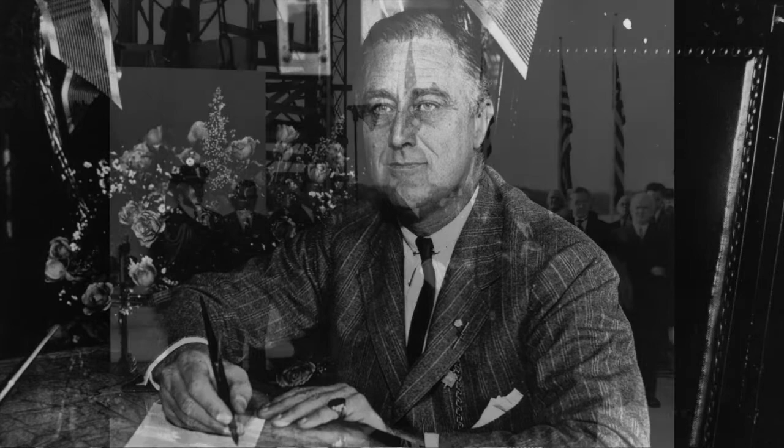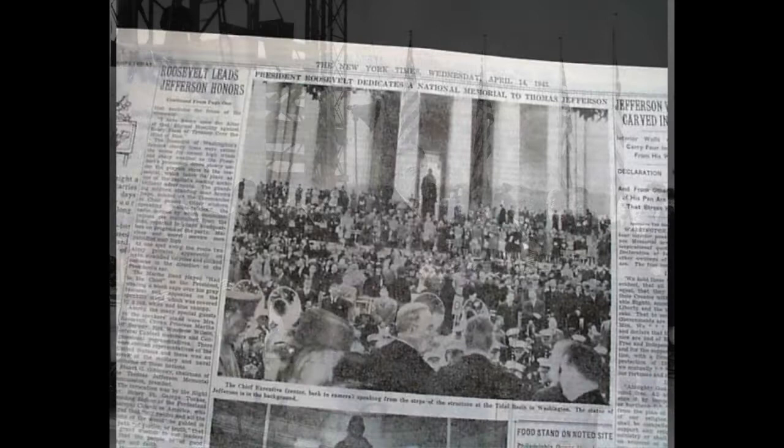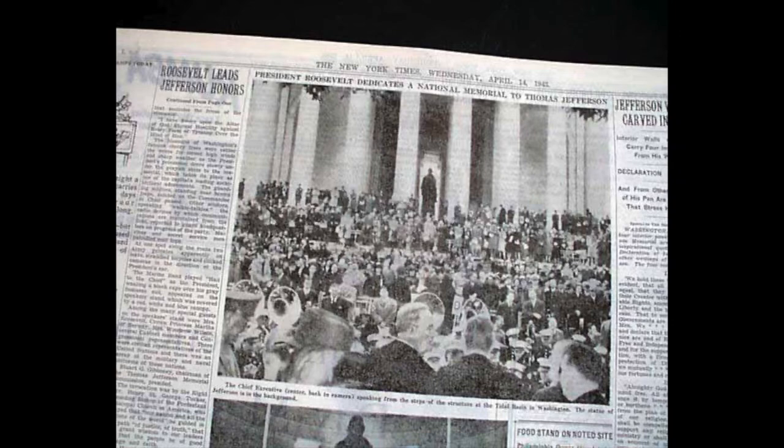Franklin Roosevelt was a big fan of Thomas Jefferson, partly because he knew one of Jefferson's biographers. When the cornerstone was laid in 1939, FDR was there, pictured here. The memorial was built during World War II, and it was on this date, April 13 in 1943, that FDR was there to dedicate the memorial. In this photograph from the newspaper you can see FDR in the front and center.